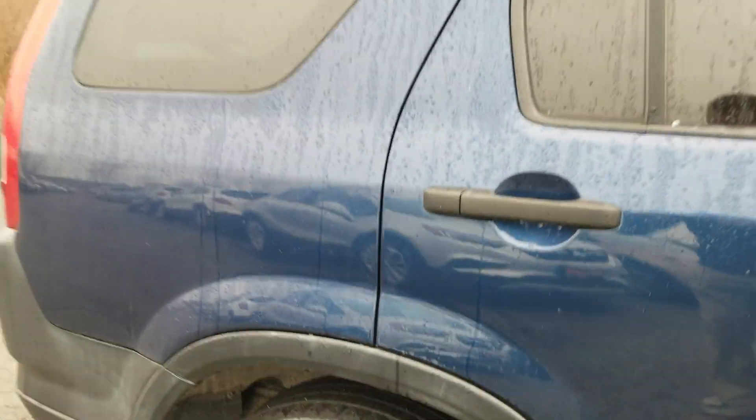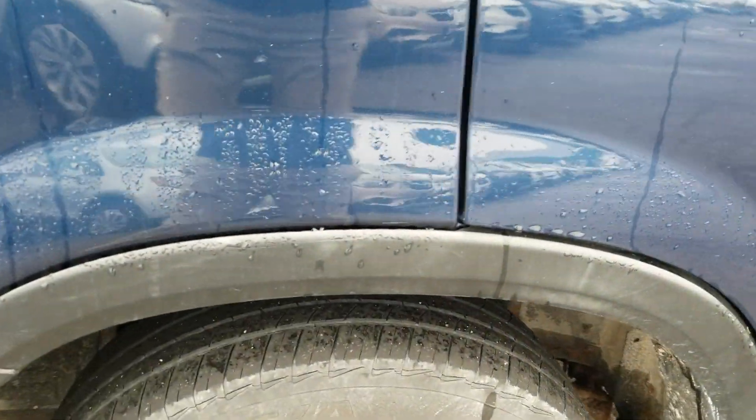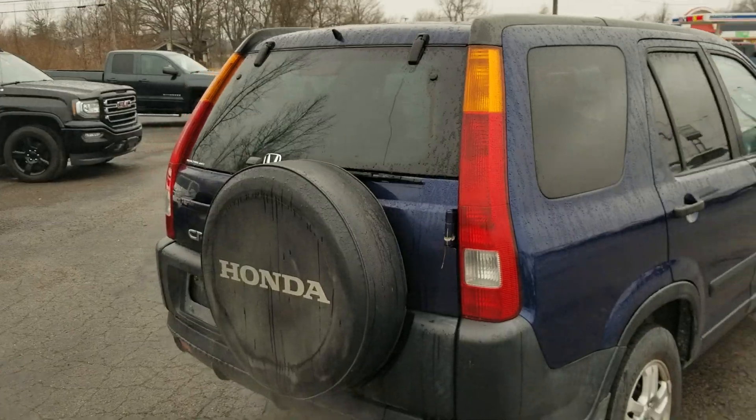Rear fender, quarter panel — no rust. Same with your back hatch.